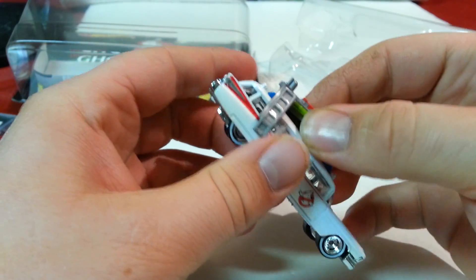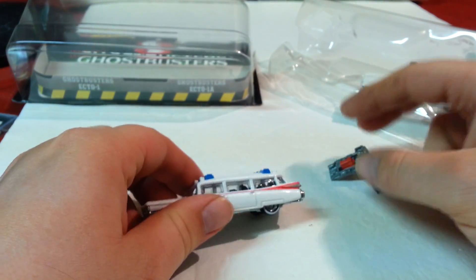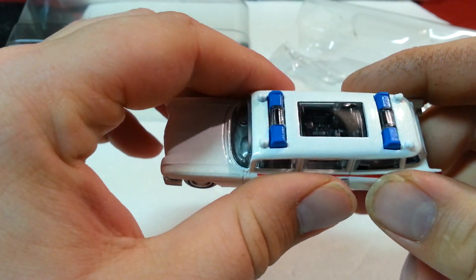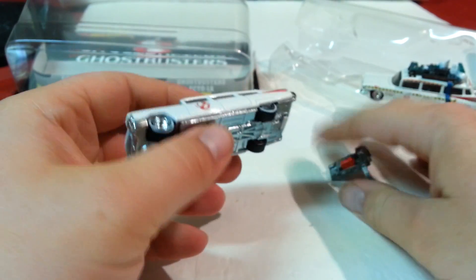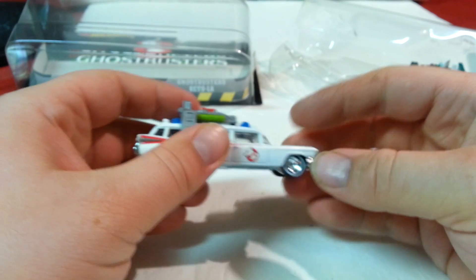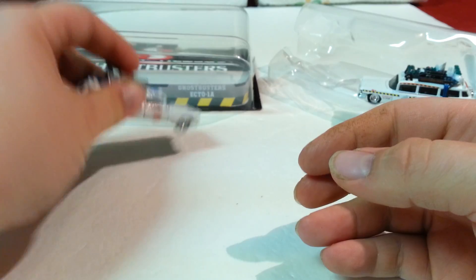I believe this part actually comes off — yeah, it does. Looks pretty nice. Now it has a sunroof, and now you can see inside. I think that was probably the point, so you can see what kind of stuff they've got in there. And it's all metal. So this cost me around ten bucks at Walmart. I think I got 1,500 points for it on Hot Wheels Race Rewards. I did buy something recently — I'll probably do a video on that.